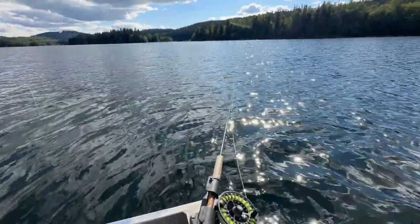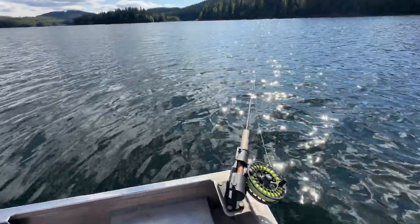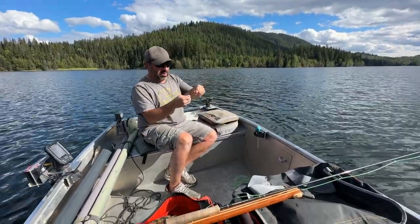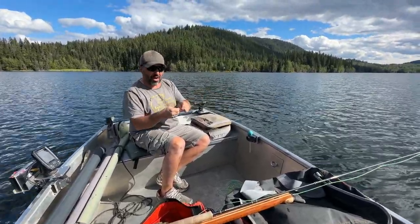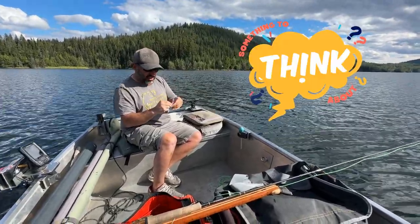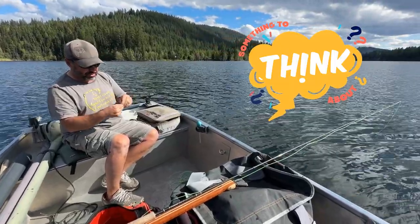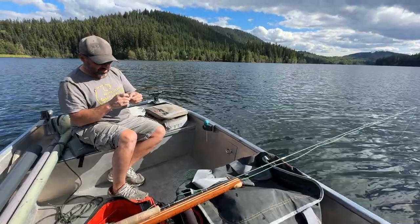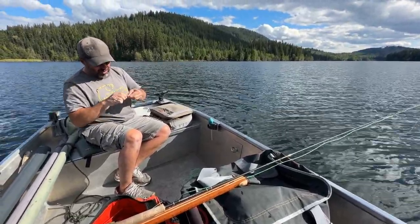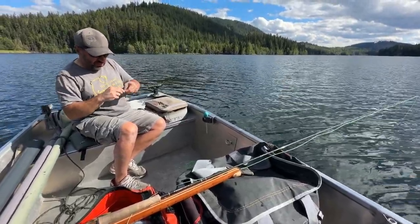I'm over here minding my business, watching my bobber, and all of a sudden there's a ruckus at the front. What's going on up there? Snapped clean off. If anything I can share — check your knots on a regular basis. I know it's tough when you're catching lots of fish, but you get a big one on the end and you're going to wish you'd checked. Tie him back up, get back out there.